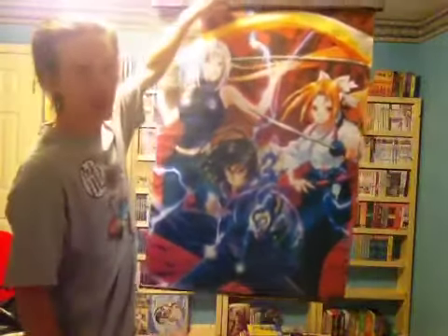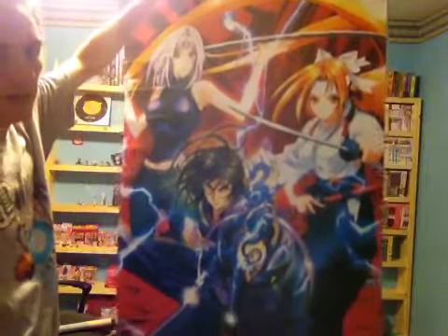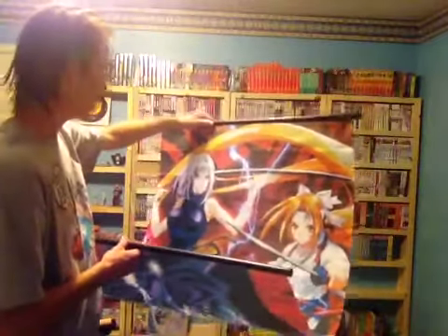Next we have yet another Tenjho Tenge wall scroll. As you can see right here, we have Aya, Maya, and Soichiro, and this is my second ever Tenjho Tenge wall scroll. I'm a pretty big Tenjho Tenge fan. I've read all the series. I have all 11 of the Full Contact Edition Omnibus from Viz Media. I like it better than Air Gear, personally, though I know a lot of people like Air Gear better. I just feel that Tenjho Tenge is done better.